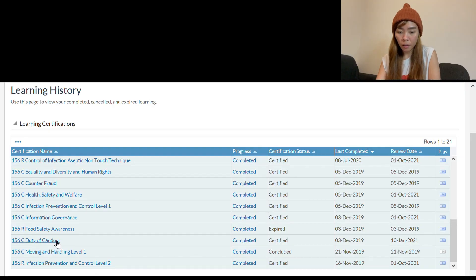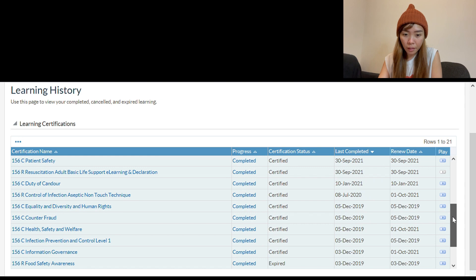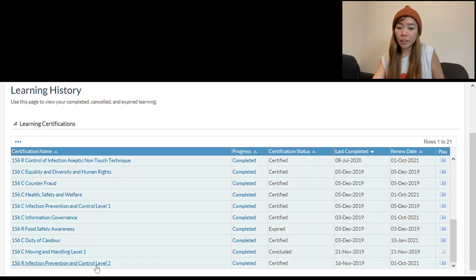The trainings I did when I came here are mostly online — things like Infection Control, Duty of Candour, and Food Safety Awareness. There's also a Mandatory Training module that covers blood transfusion, basic life support, equality and diversity, and end-of-life care, among other topics. When you do online training, there's an assessment or examination at the end that you need to pass. The questions are like fundamentals and basic, and it's easy to pass.